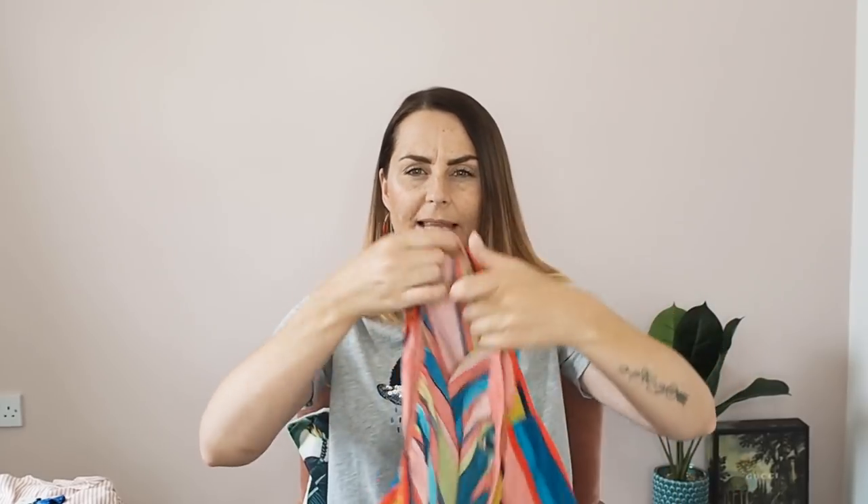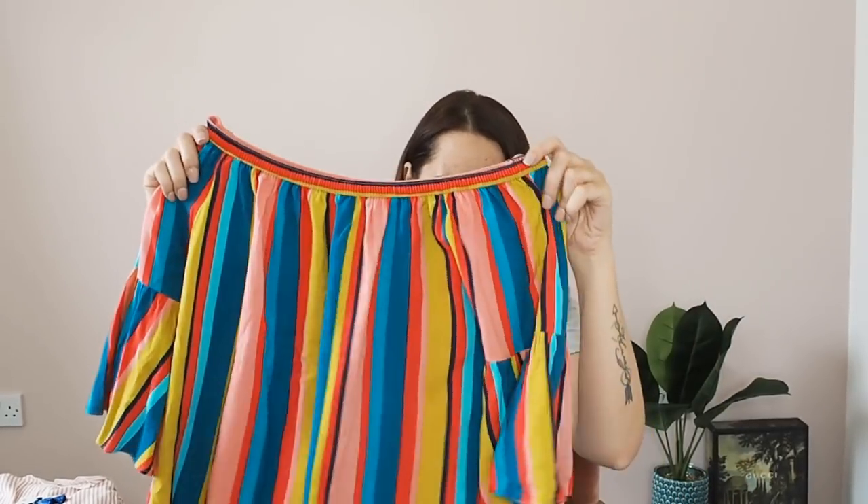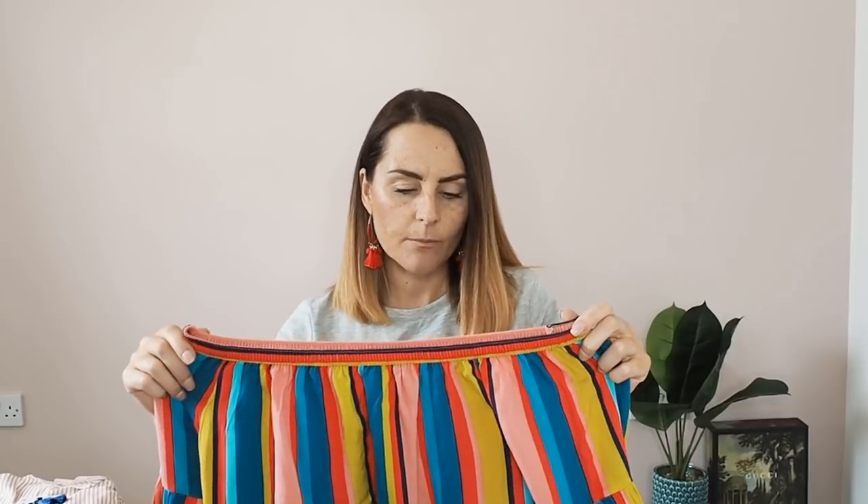Now in my other haul, my Primark haul, I confess that I'd actually worn quite a few of the pieces already, and the same is true with these Matalan pieces — but let's be honest, that shows that I actually really like them and I couldn't wait to wear them. So the first piece I have already had out, taken the tags out, and I have worn it into London. I had so many compliments on this top and so many people asking where it was from. It's this Bardot top — really bright. It's quite bright for me but I just really like it, and normally I'm not a Bardot fan because I can't bear how you have to walk around like a T-Rex, but this one's really nice.